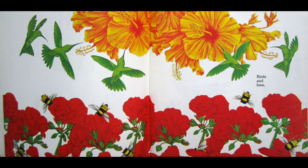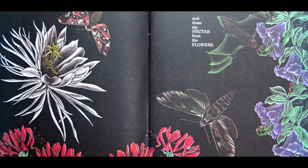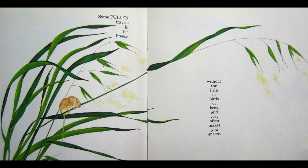Birds and bees and these and these zip nectar from the flowers. And as they search for more and more, pollen from the flower before goes to the next one they explore. Some pollen travels in the breeze without the help of birds or bees, and very often makes you sneeze.